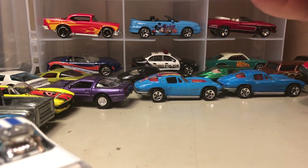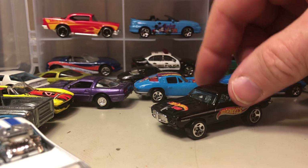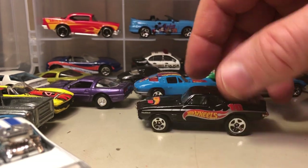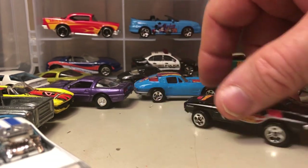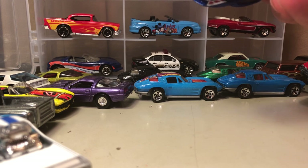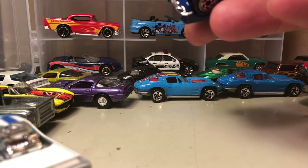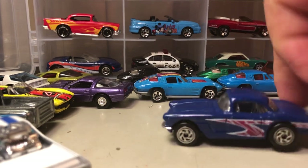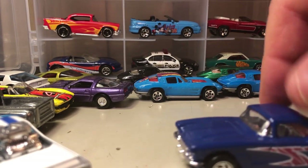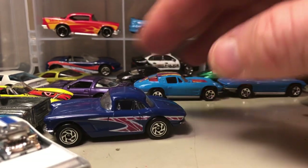Here is another Hot Wheels — this is another Firebird from the late 60s, probably a '68 or '69 Firebird, with the Hot Wheels logo. This one is kind of cool because this is a Corvette Matchbox — this one came out in the 90s. It was owned by a company that was in between Lesney and Mattel.